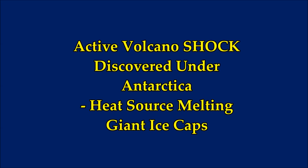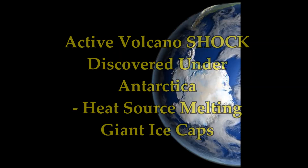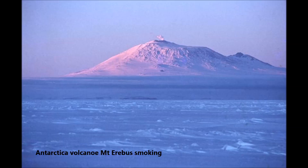Volcano climate shock. The heat source under Antarctica could be melting the giant ice caps. Researchers have discovered a volcanic heat source under major Antarctic glaciers. The surprising find plays a critical role in the movement and melting of Pine Island Glacier.